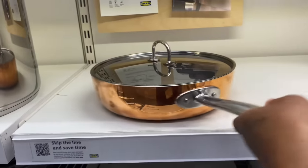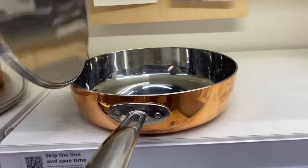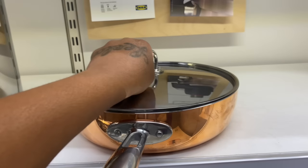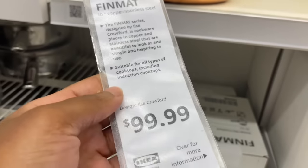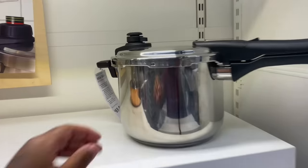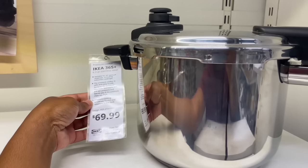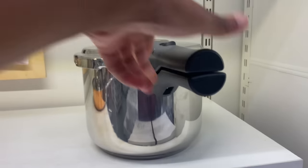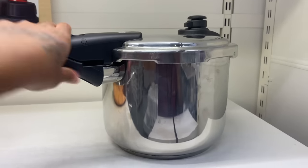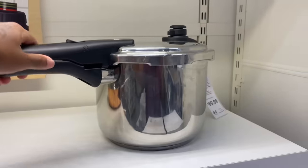Look at this bronze pan right here — this is nice. Dang, it's $99. What's this — a pressure cooker? Yep, it's $69.99. I want me a pressure cooker but I don't know how to use it. They got some more pots up here.